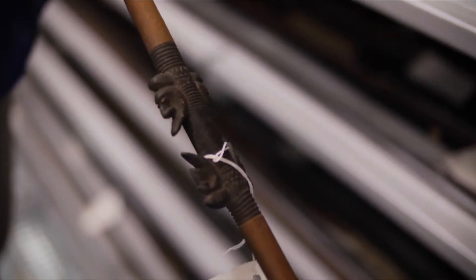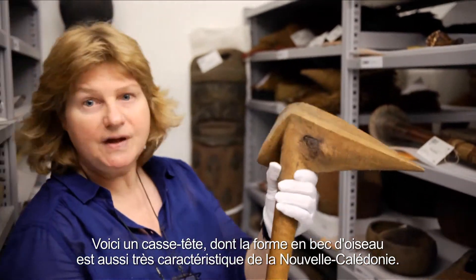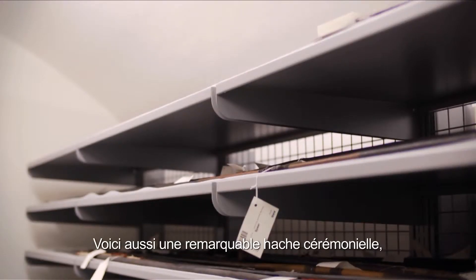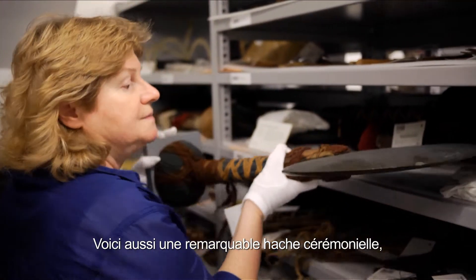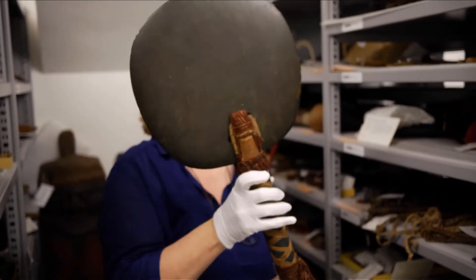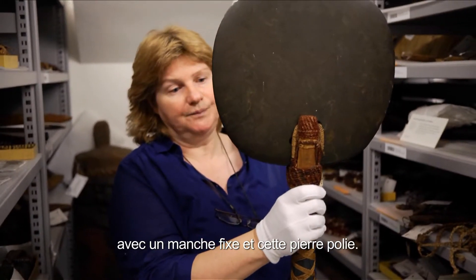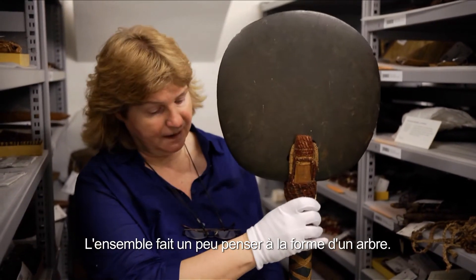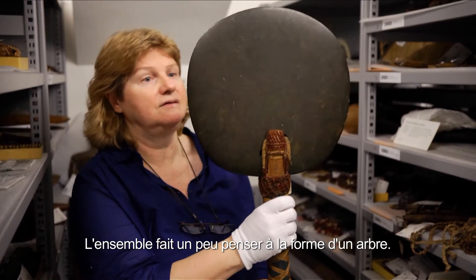I can show you some clubs here in the shape of bird heads. They are famous for New Caledonia too. We even have the famous ceremonial scepters with a thick shaft and a disc-shaped plate, which perhaps recalls the shape of a tree — the trunk and the crown of a tree.